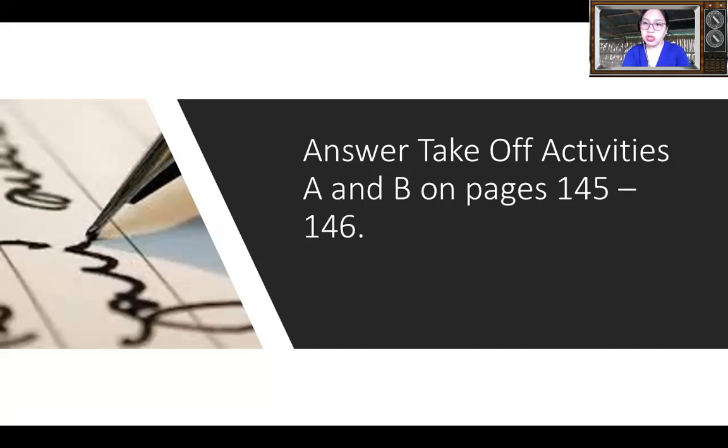Look at the pictures very closely. You see there are a lot of pots. Answer the questions below the picture. On letter B, you color the pot red if the statement is correct and color it black if the statement is wrong.